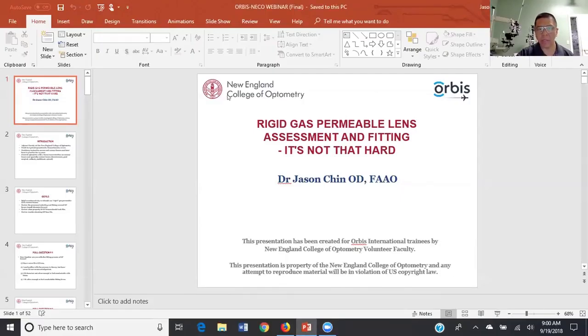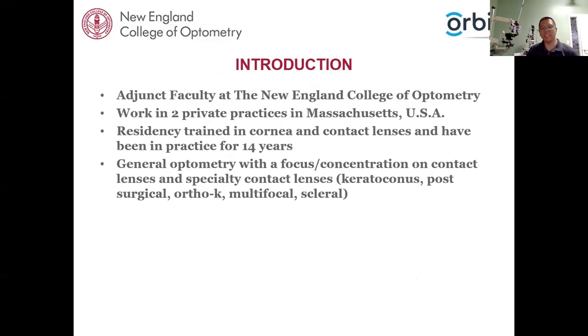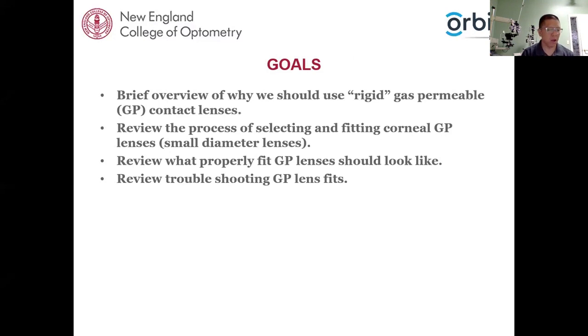Welcome everybody. My name is Dr. Jason Chin and I will be presenting a talk on rigid gas permeable lenses — assessment and fitting — and basically it's not that hard. I am an adjunct faculty professor at the New England College of Optometry. I generally work in two private practices in the Massachusetts area. I am residency-trained in cornea and contact lenses and have been doing this for about 14 years. My general optometry interest is in specialty lenses — in particular keratoconus, post-surgical, ortho-K, multifocal — anything that has to do with contact lenses.